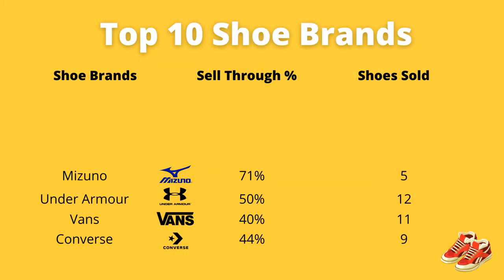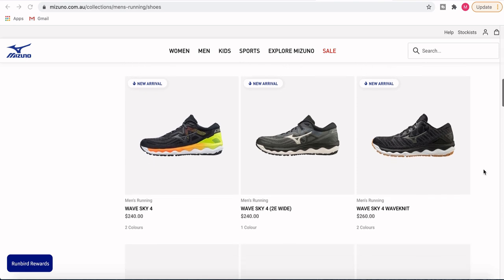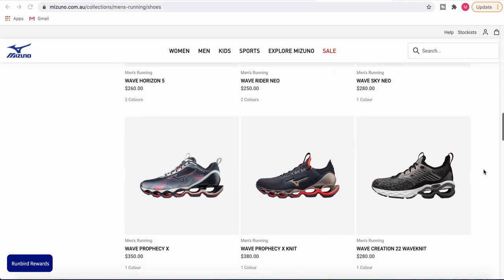The next brand is Mizuno, coming in at number six. It's got a very high sell-through rate of 71% for me, but I've only been able to sell five pairs because I just haven't been able to find or source too many in the thrift. I always love it when I see Mizuno running shoes because they just seem to sell really well. The shoes can be incredibly expensive — upwards of $300, with an average around $250 to $260. The Wave Rider, Wave Inspire, Wave Sky — any of that range in the Mizuno brand is a great one to get.